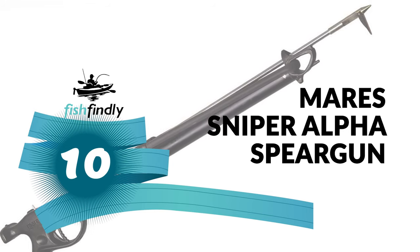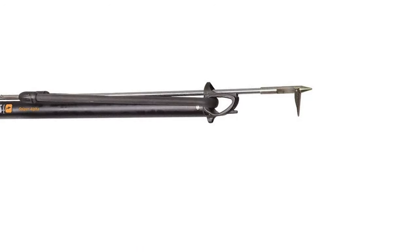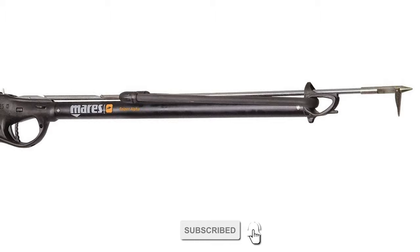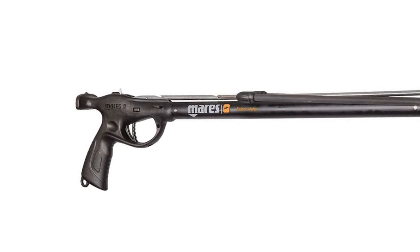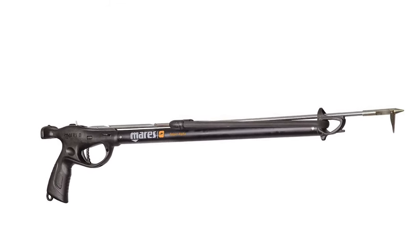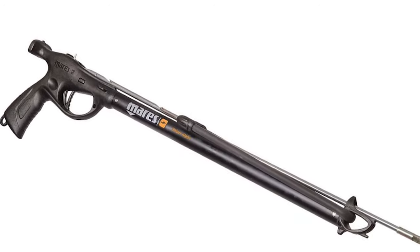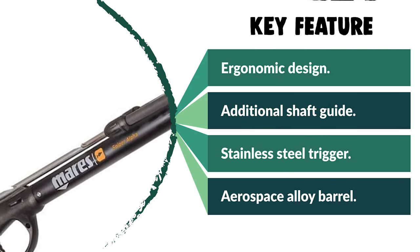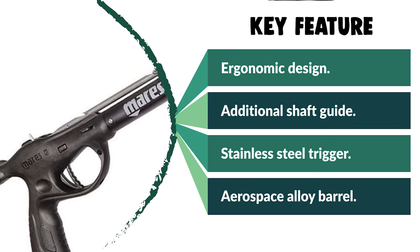Mara's Sniper Alpha Speargun. The Mara's Sniper Alpha Speargun is perhaps the most ideal choice for your ordinary use. It has an excellent grip with a proper ergonomic design, which makes it useful while fishing under high-pressure waters. It comes with a shaft guide designed and placed to improve the precision of your firing. The trigger is made of stainless steel, making it comfortable and reliable. The line release and the lever on the trigger mechanism are also stainless steel. It has a tapered, compact muzzle with a built-in shaft guide and bridge, suitable for use with a circular sling.